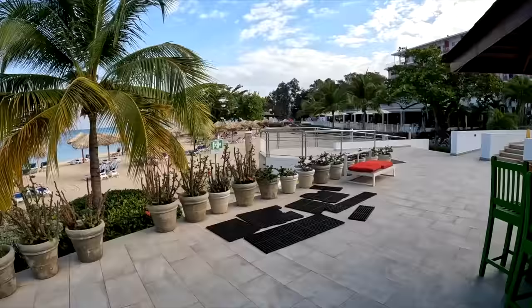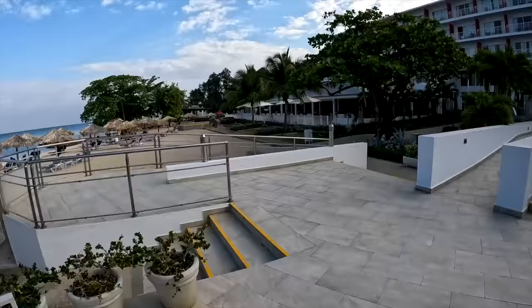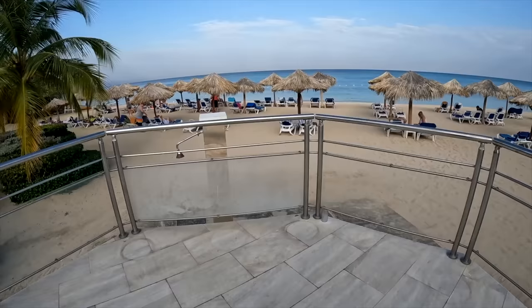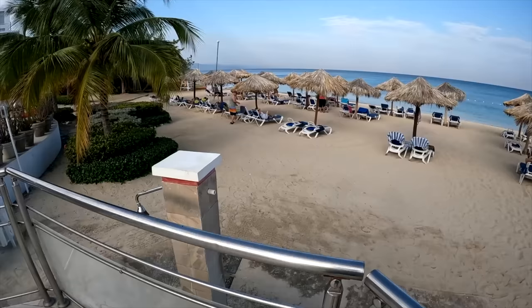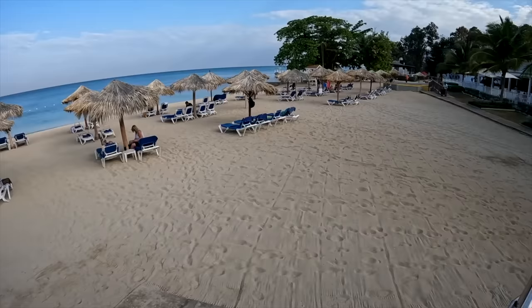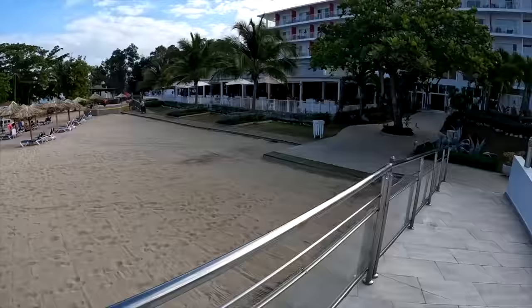We met a couple of people with mobility problems who liked this hotel because they have ramps everywhere. There are some places where people with mobility issues would have problems - like Dunn's River Falls, there's no way they could walk up. The Bob Marley house has steep stairs with no ramps. But again, it's a beautiful hotel and I would definitely stay here again.